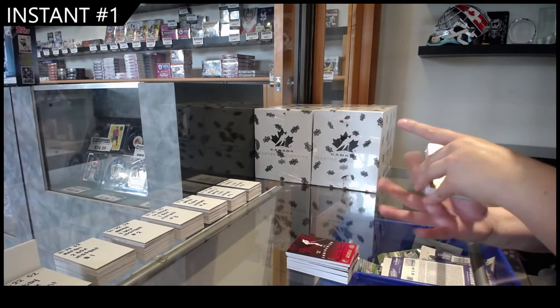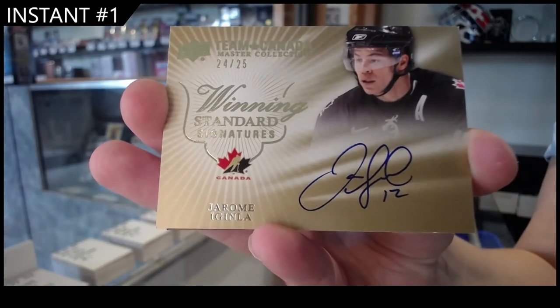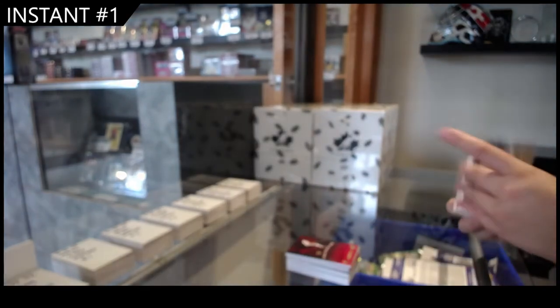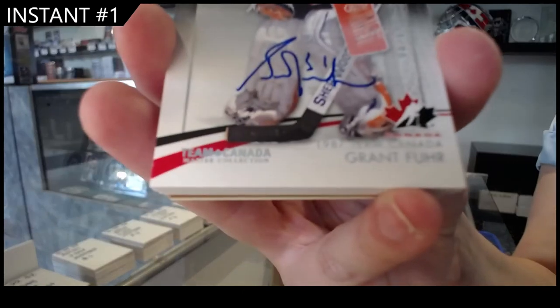Winning Standard Signatures of Jerome, again, number 225. Base Auto, number 210, Grant Fuhr.